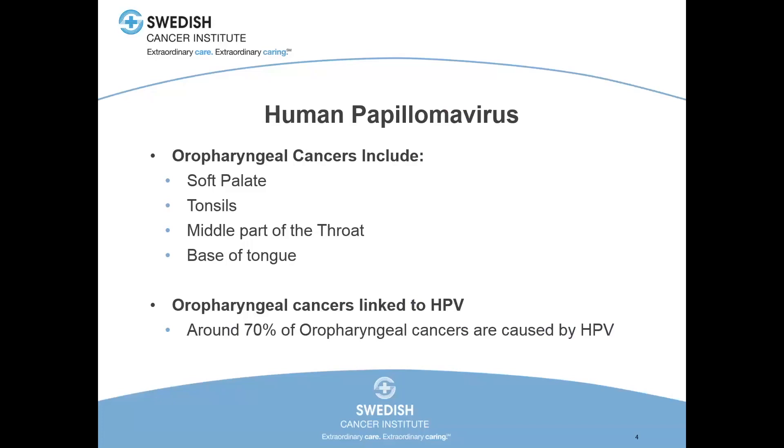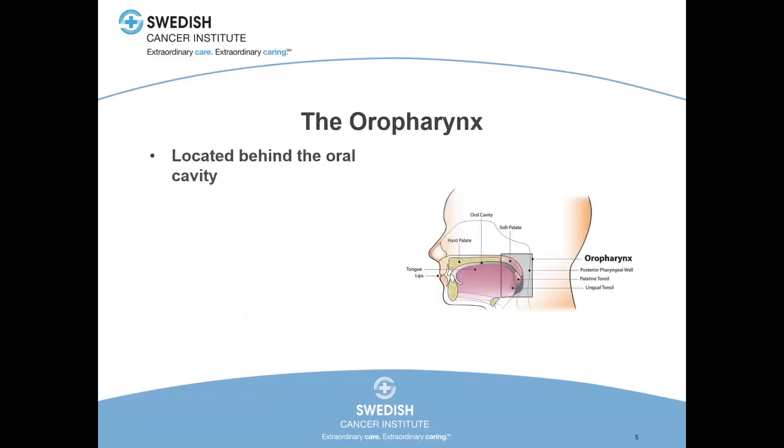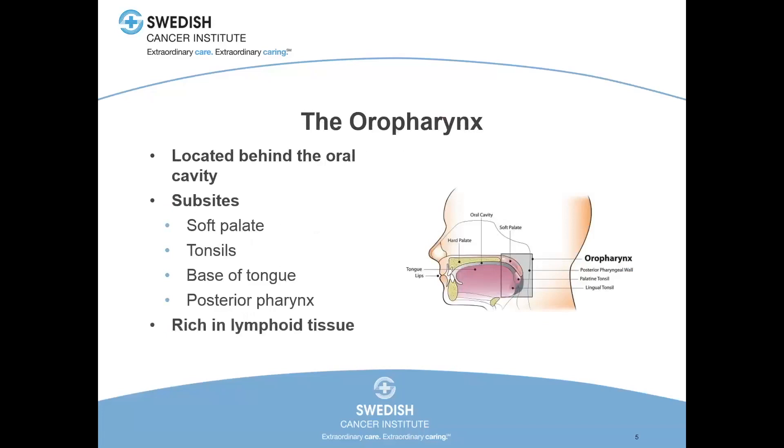Where is the oropharynx? It's located behind the oral cavity. You can examine the oral cavity pretty easily in clinic with just a flashlight and a tongue depressor. The oropharynx is much more difficult to see with its four different sub-sites. This area is very rich in lymphoid tissue — essentially tonsil tissue and immune system tissue scattered in small pockets throughout the back of the throat. This tends to be a site that harbors HPV infection much more commonly than other non-lymphoid areas inside the upper aerodigestive tract.